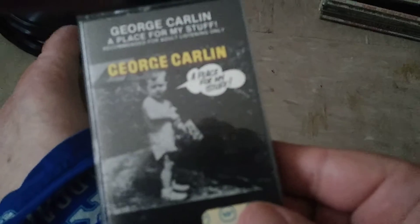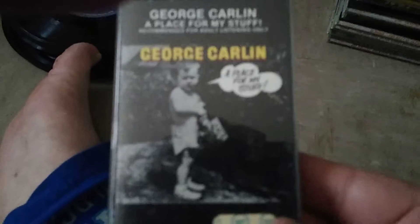Those are all the eight-tracks. I got this cassette for free — George Carlin comedy. It needs a new pad on it but I can fix that one easily.